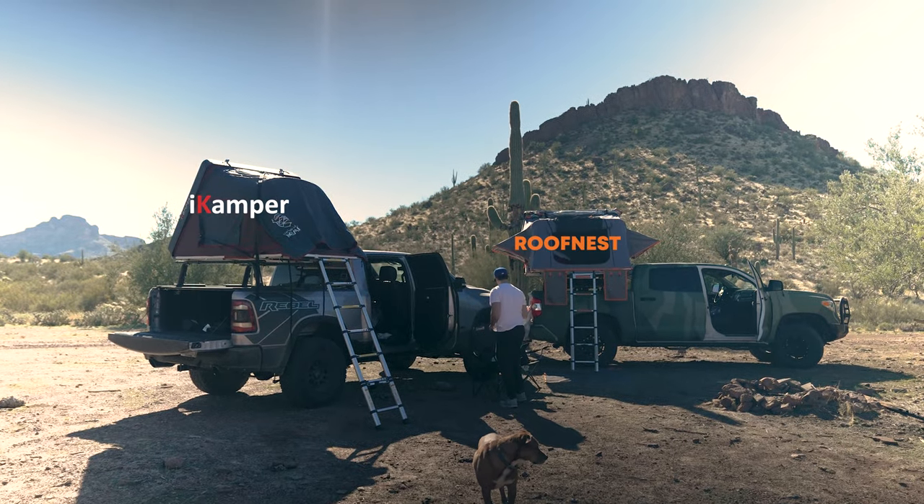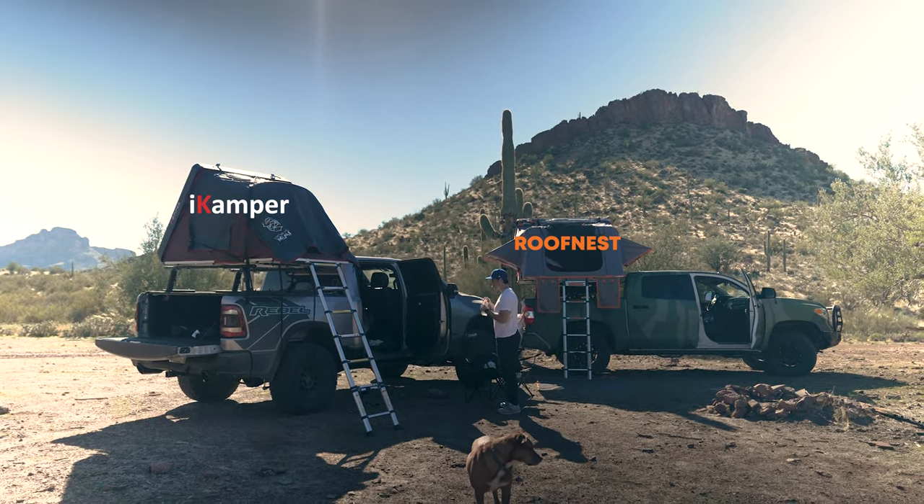Hello my friend and welcome to another video. Thank you for stopping by my channel. My name is Sam, aka Sir_Beardface on Instagram, and today we're talking about Roof Nest versus iCamper — rooftop tents. If you're in the market or considering switching it up, I'm going to highlight the differences between the brands as I have experience with both.